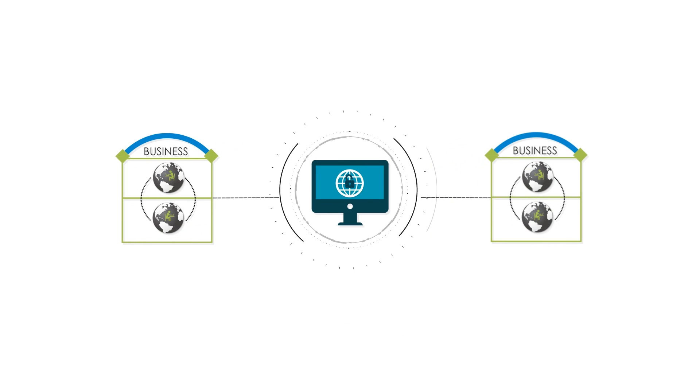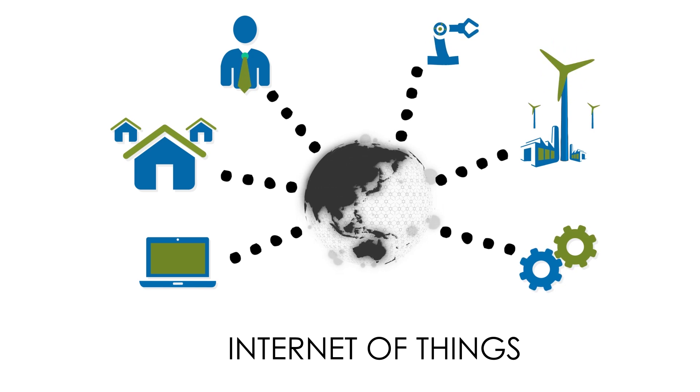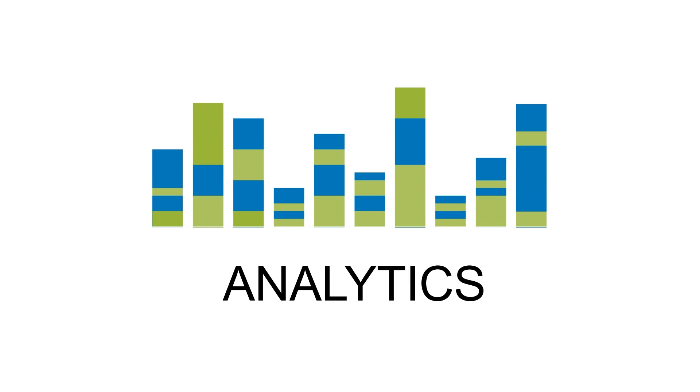It can be like that for your business, too. The Internet of Things, or IoT, helps connect sensor data from anywhere in the world to state-of-the-art analytics that provide you with the information you need in order to make decisions that benefit your operation.